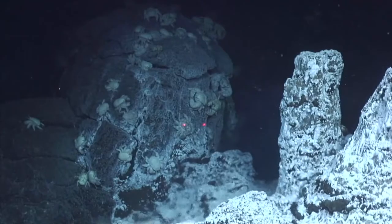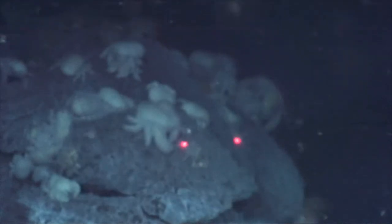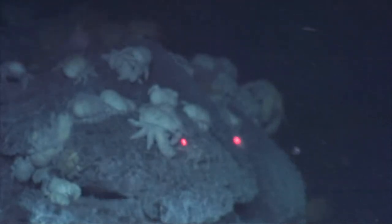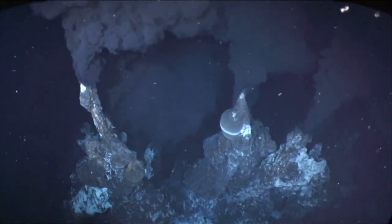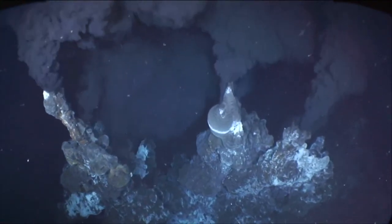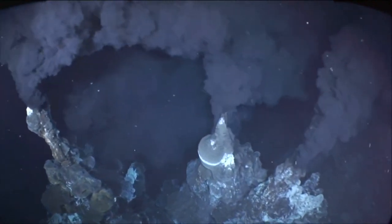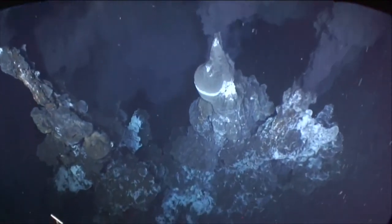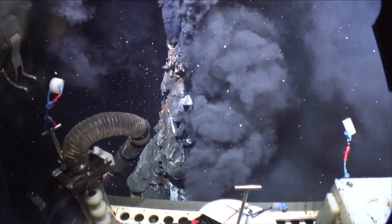They spend their adult lives clinging to the rocks, feeding off bacteria and scavenging any morsels of food that they can find. Nearby, the ROV finds an active hot smoker. This vent billows super-heated water rich with minerals that fuels this miniature ecosystem in the cold, dark waters of the Southern Ocean.